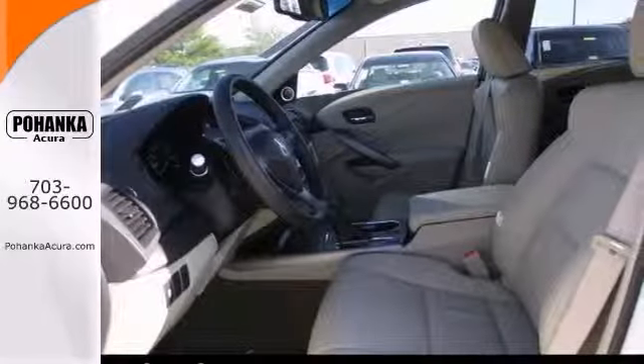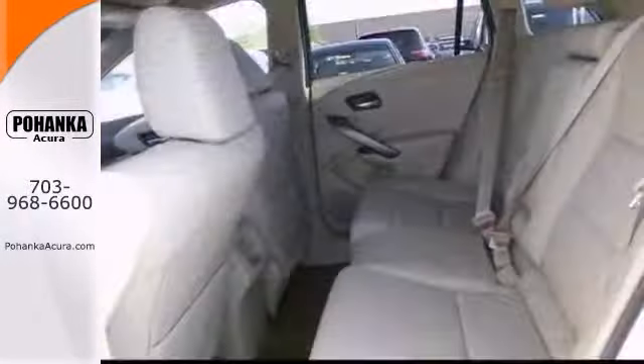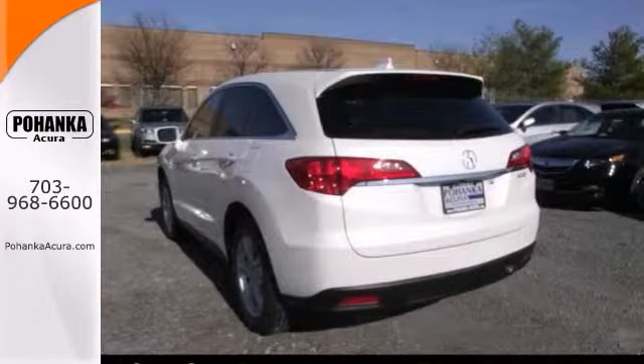It's nicely equipped with stability control, brake assist and navigation. Plus you get heated leather memory seats and multiple airbags.